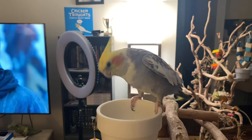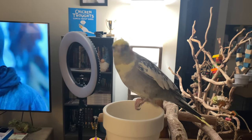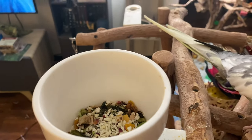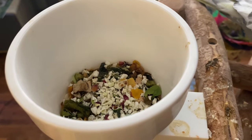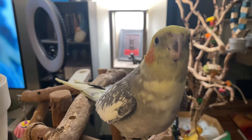Archie really likes the spring topper — I sprinkled it on top of his food in his play stand and he's really been enjoying it. It actually smells really good too!